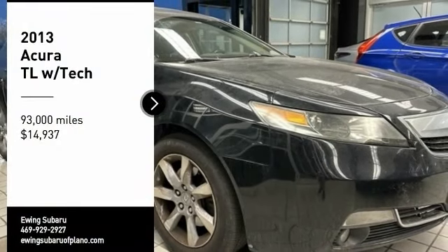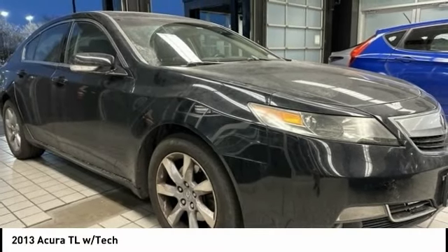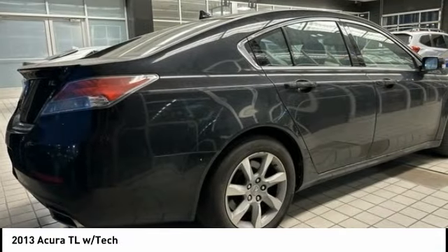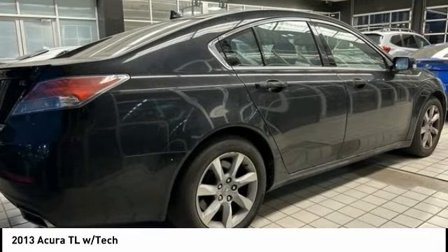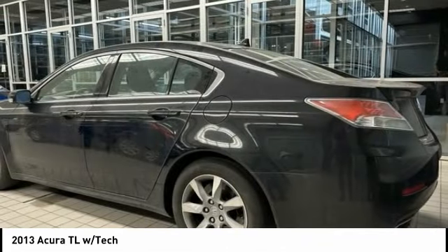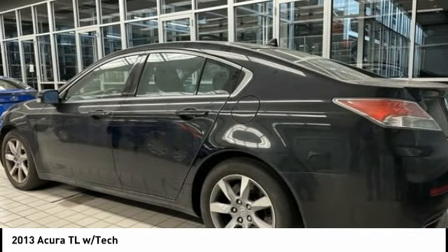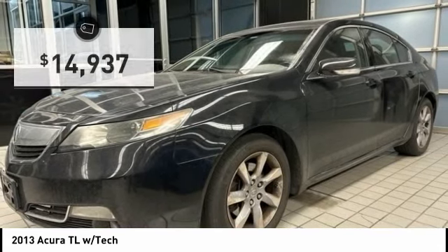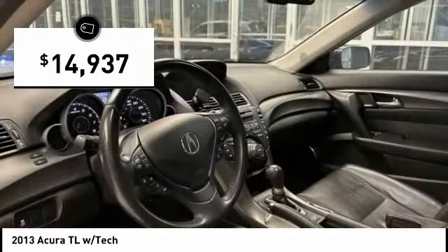Make a great choice today with the 2013 TL. The Acura TL is a strong choice for people looking for a mid-size luxury vehicle. Offering a typically spacious Acura interior, this car is loaded with high-tech features and receives top scores in crash tests, and is priced below $15,000.